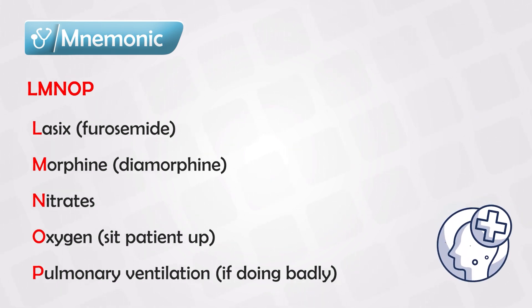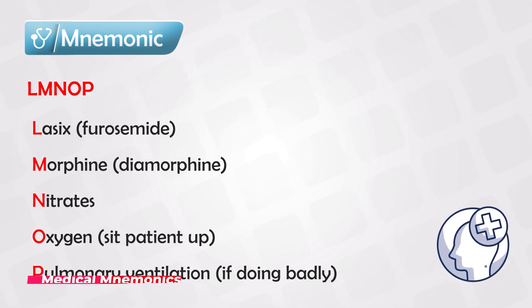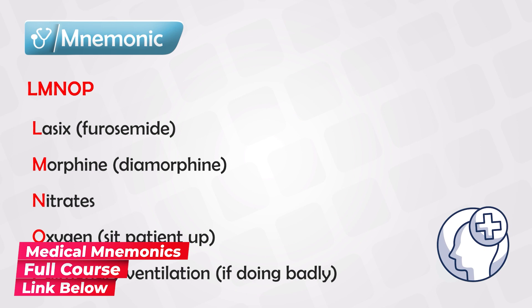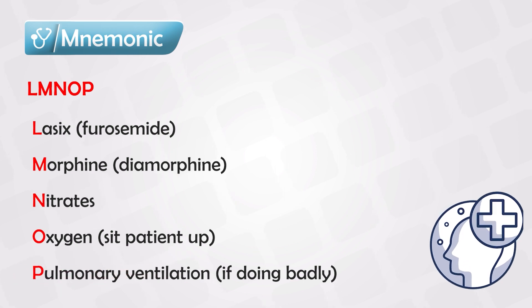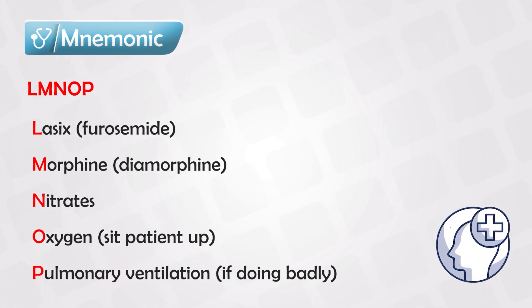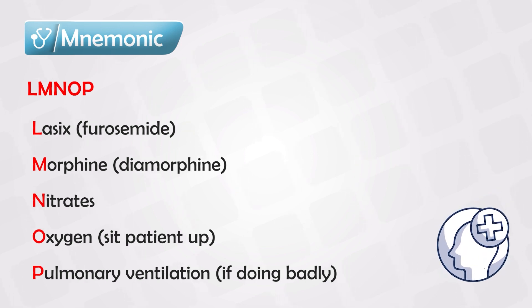If you see the symptoms of left ventricular failure or heart failure, remember the sequence of the alphabets LMNOP. L is for Lasix, which is furosemide — this is perhaps the most important medication to give these patients. It's a diuretic that decreases the fluid levels in the blood and intravascular volume, excreting this fluid into the urine. So less fluid means less congestion and less symptoms.